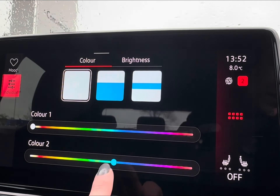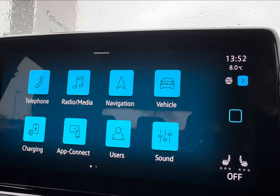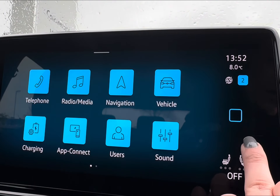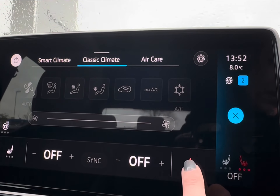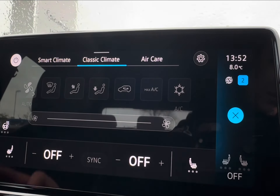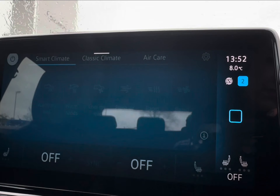It is much easier to alternate the colors as it does even come with your 30-color selection option. As you can see, it does really alter the overall aesthetic of the vehicle. You do also have your on-screen display of your climate options, which works off a dual system alongside your two front heated seats, heated steering wheel, and smart climate for that advanced technology.